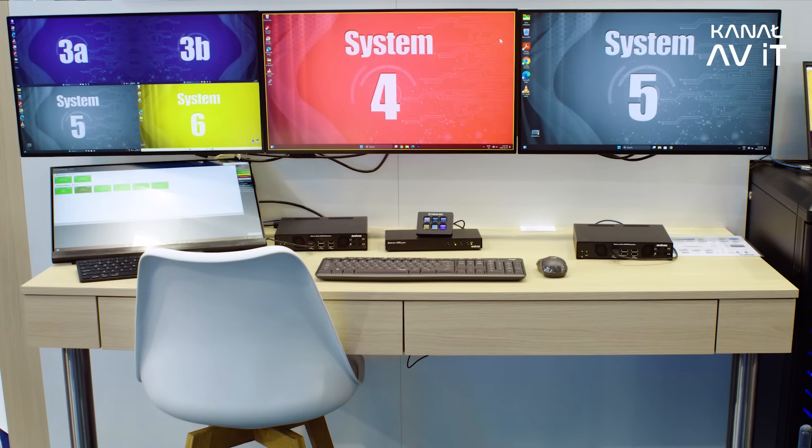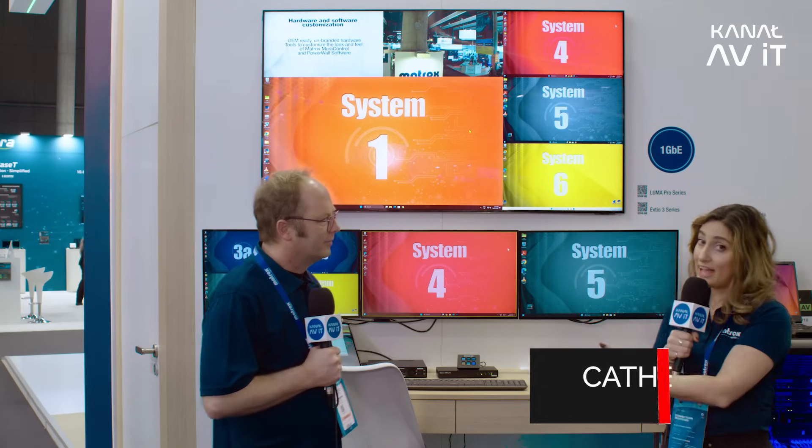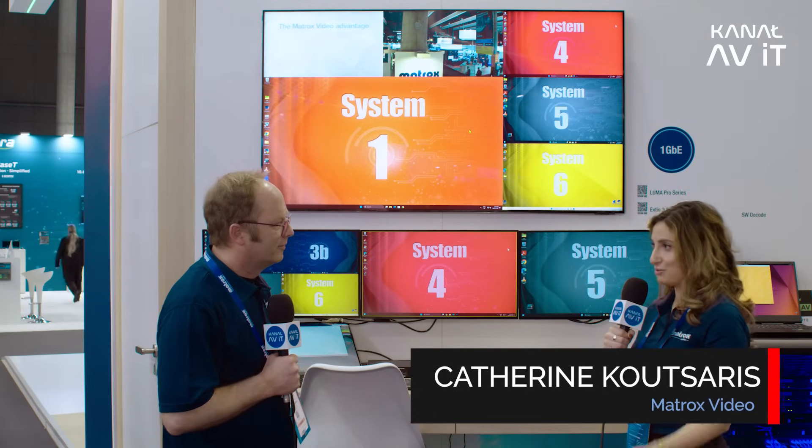We're here at our KVM station, and next to me is Catherine, our product manager for KVM products. Here we're at our first IPKVM station — we're showing two today here at the show. This one is our flagship IPKVM product called XTO3.